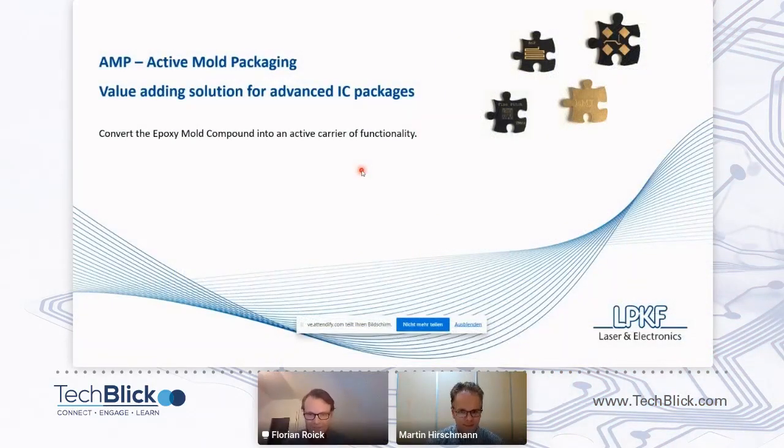Thank you very much, Martin, for the introduction. Also, thank you very much for TechBlick, of course, for the greatest organization and to Kasia and Christoph and Chris, of course. And I hope you already had a very nice day of good presentations and new information.